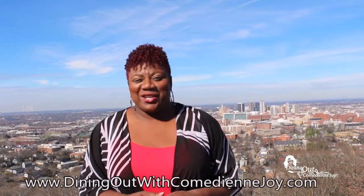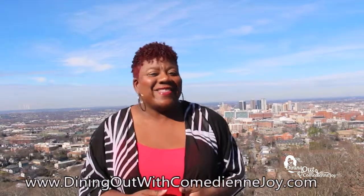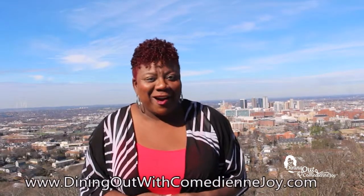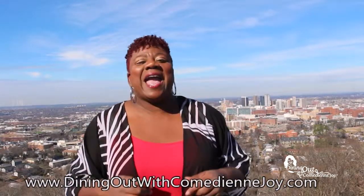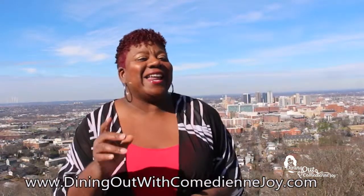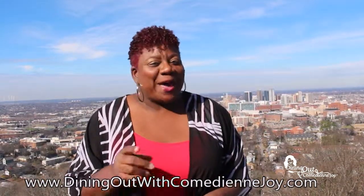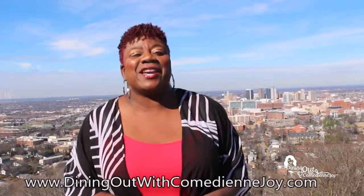Thanks so much for watching this week's edition of Dining Out with Comedienne Joy. If you need more information on the restaurants you've seen today, just go to my website at DiningOutWithComedienneJoy.com. You can even go to the restaurants you've seen on the show when you get on my food tour, Be Ham Eat Drink Ride. Go to the website and get your tickets — use it for your girls' night out, your birthday party, and even your corporate events. I look forward to hanging out with you on TV or that party bus. And don't forget, the places that I take you, the food is so good it makes you want to lay down.